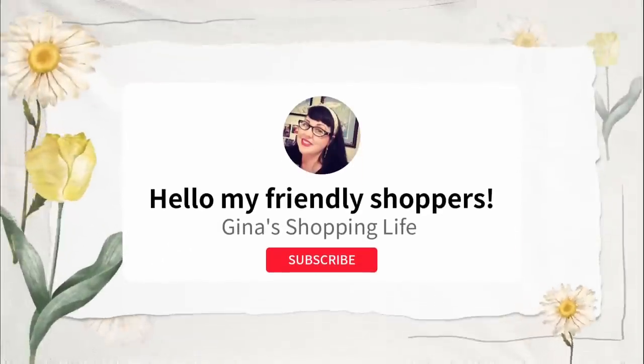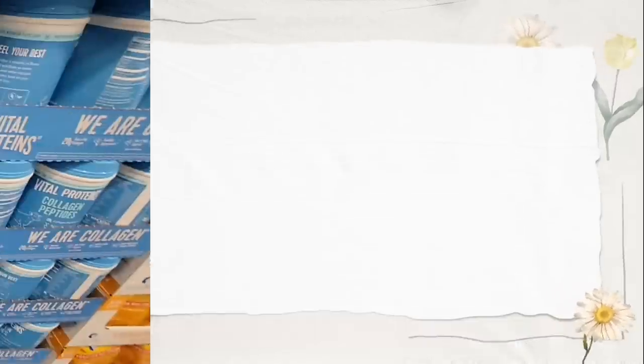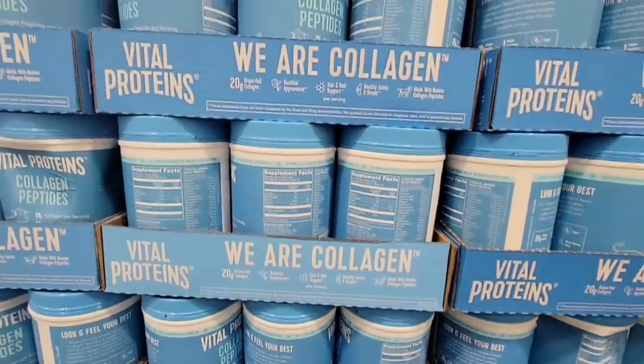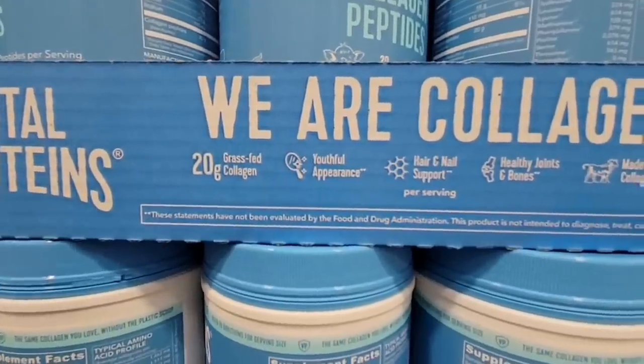Hello, my fairy shoppers, and welcome back. This is Gina. We are back shopping at Costco and with today's video, we're going to focus on items to get us a little bit more healthy and a little bit more organized, starting with the collagen and also saving money.